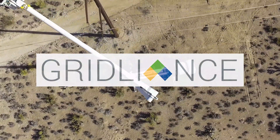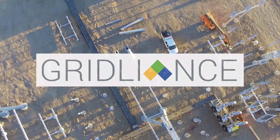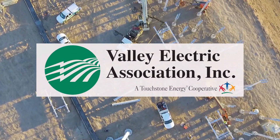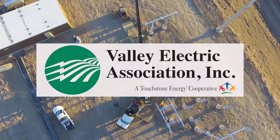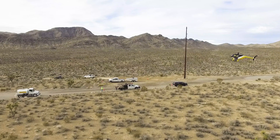Gridliance, an independent electric transmission company known for investing in collaborative transmission solutions, along with Valley Electric Association, a member-owned energy cooperative based in Pahrump, Nevada, partnered on the Sloan Canyon Transmission Improvement Project.